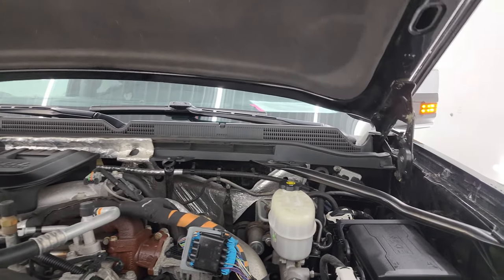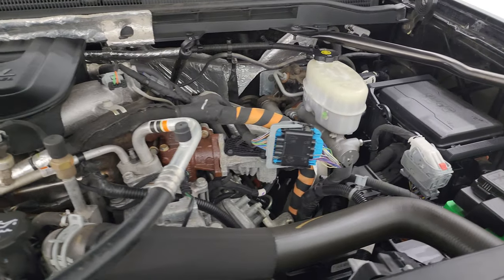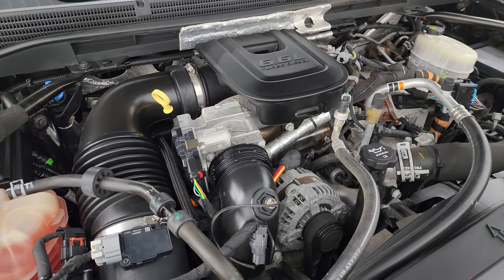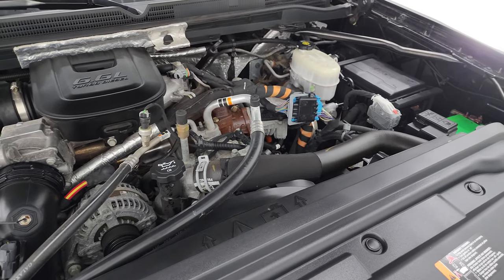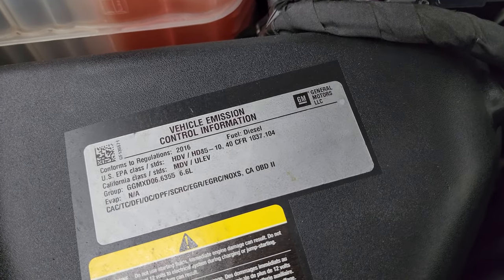Under the hood we have the 6.6 liter Duramax diesel engine — very clean, runs very smooth. This is the LML engine putting out 397 horsepower. This truck has been fully safety inspected with a fresh oil and filter change from the Wisconsin inspection process, and it's 100% ready to go. There's the emissions sticker.